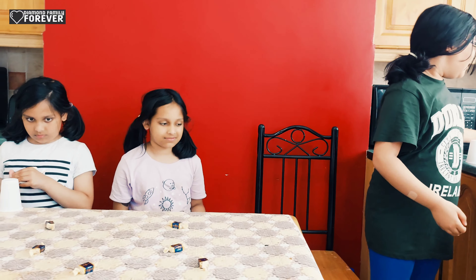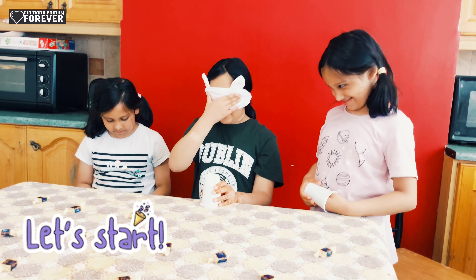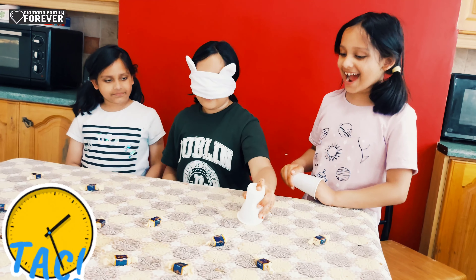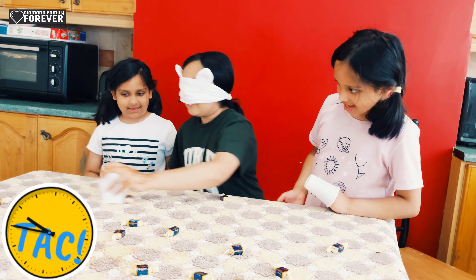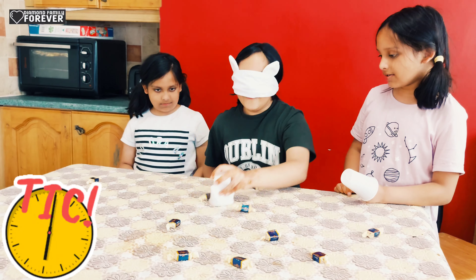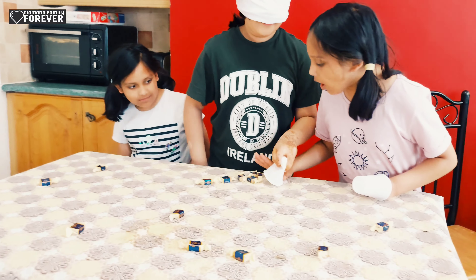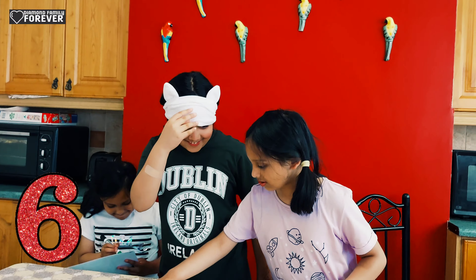Now your turn — either six or two. We're gonna start now. Three, two, one, go! Ten, nine, eight, seven, six, five, four, three, two, one — zero! That's it! Two, four, six — I got a six!